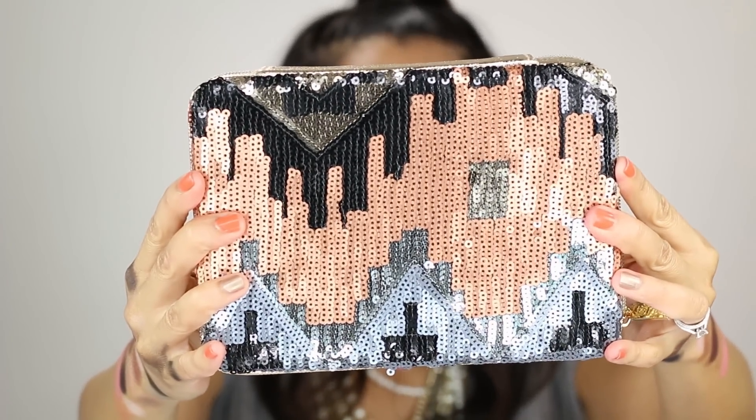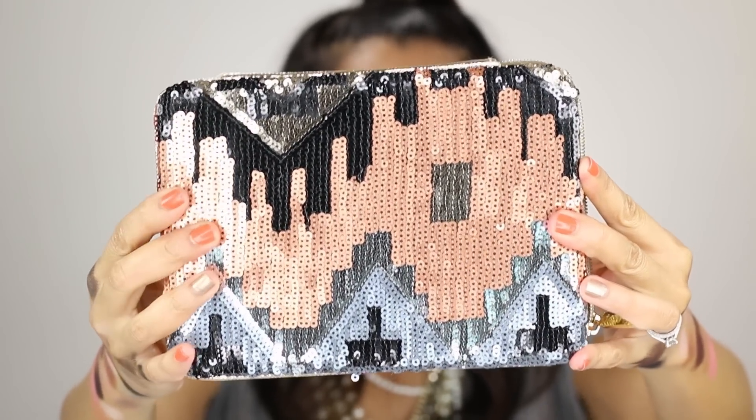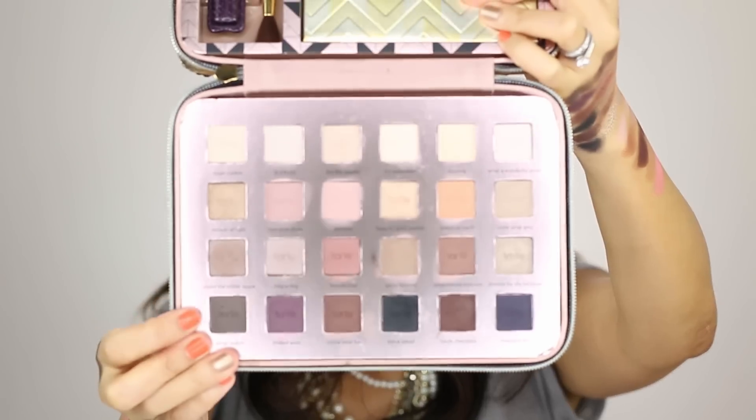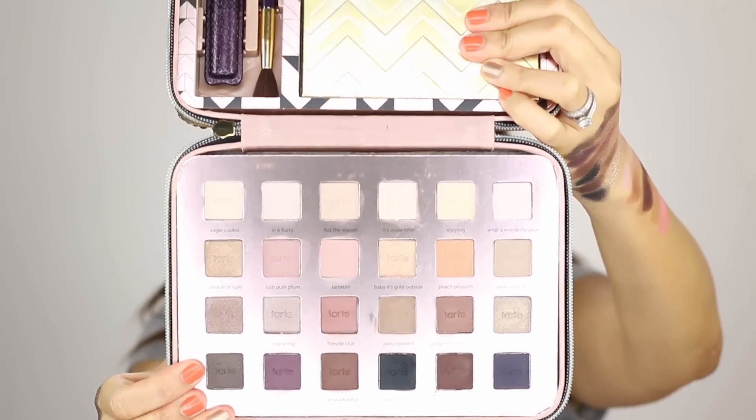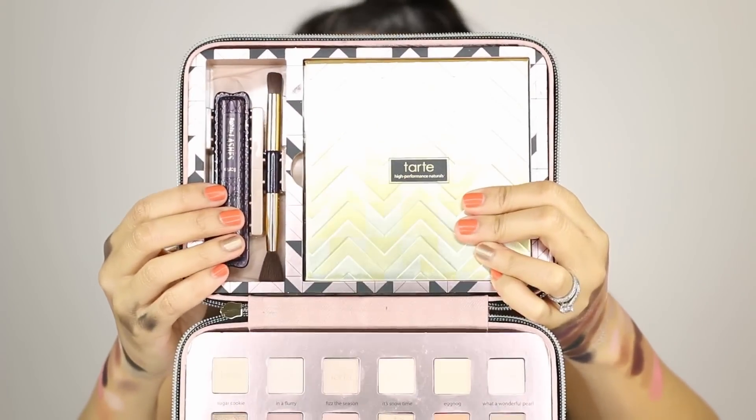So let's get into it, shall we? The first one is Light of the Party. Here is the case — it's a zippered case. This is $59 and it's a Sephora exclusive. You just open it up like this and when you pop it open, you've got a palette of eyeshadows on one side and on the other side there's a mascara, a brush, and a travel palette.